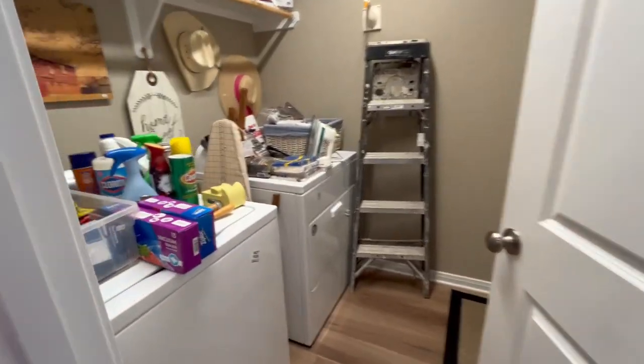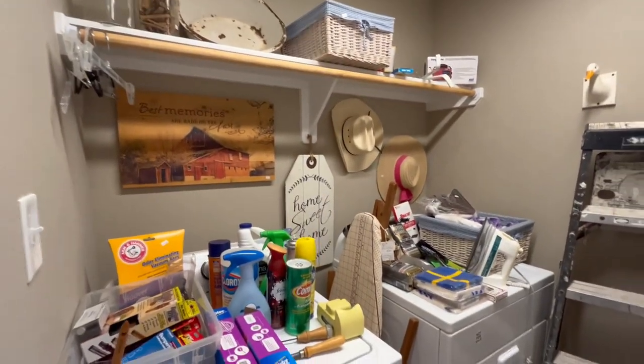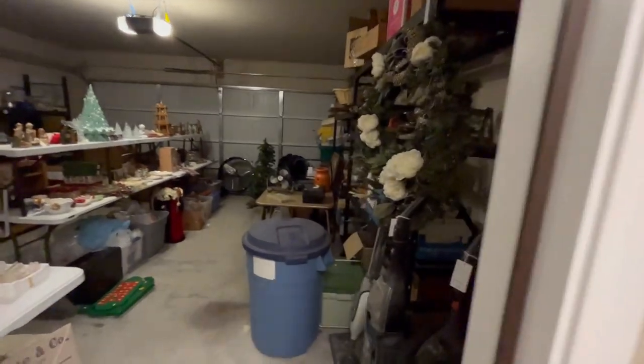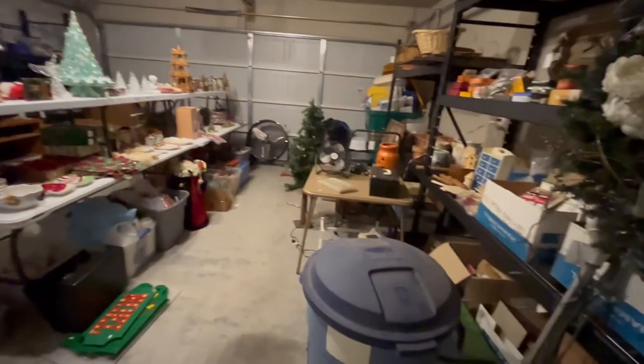As we head out to the garage, we're going to stop here quickly in the laundry room. The washer and dryer are not for sale, but everything on top of it is for sale. We head out into the garage and you can see it is just as full as the house.